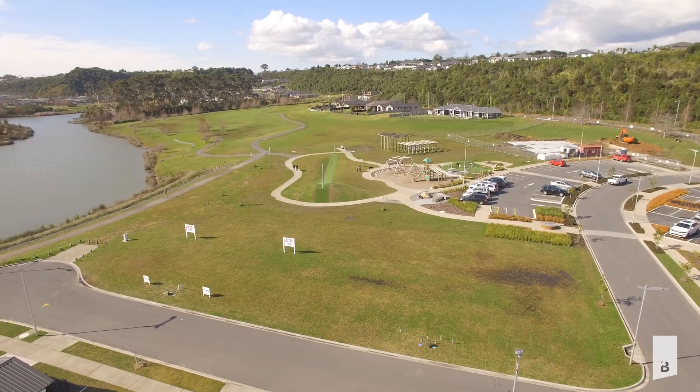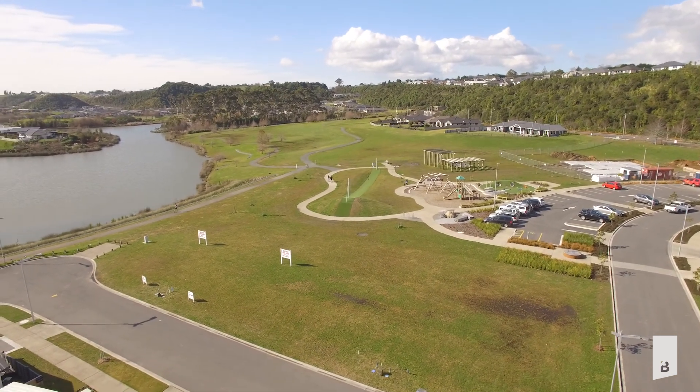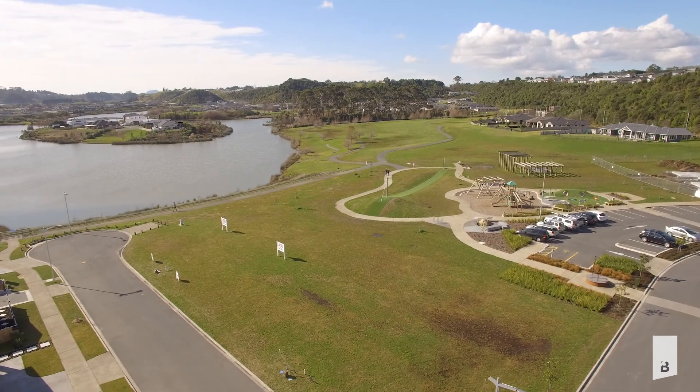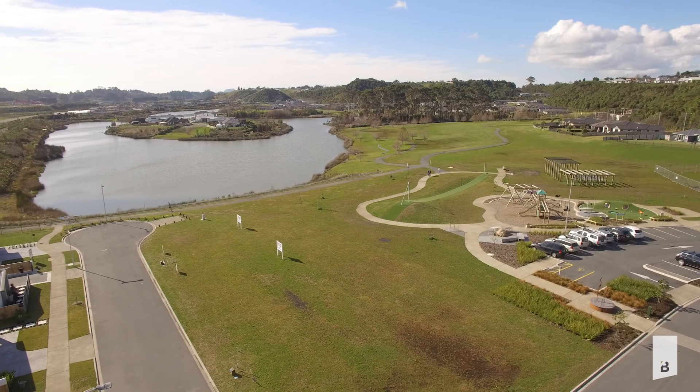And 30 Boulder Lane is, in my opinion, one of the nicest sites left in the lakes. You'll notice that it's right on the edge of the water, and not only that but it's dead flat and north facing. What more could you want when living in this paradise?